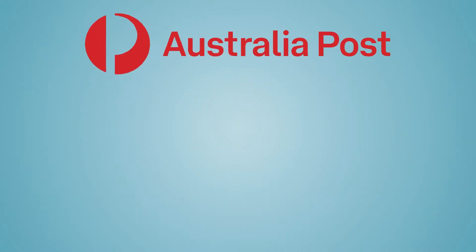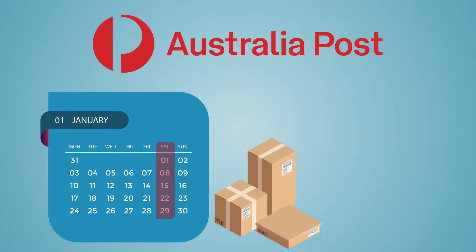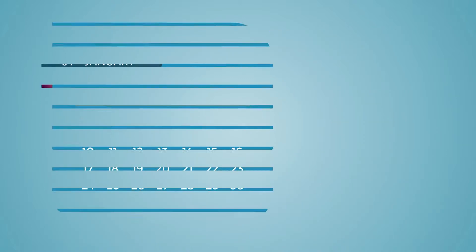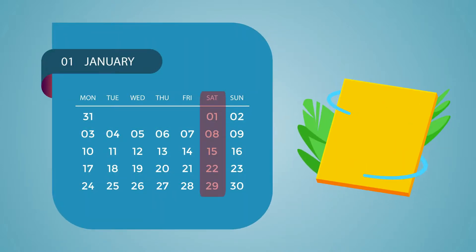Australia Post has introduced Express Post Saturday delivery, where parcels and letters can be delivered between the hours of 9 a.m. and 1 p.m. on Saturdays. Choosing Saturday delivery for Express Post is free of charge.